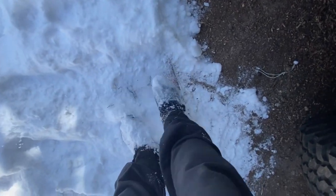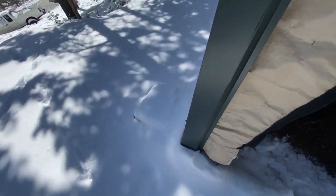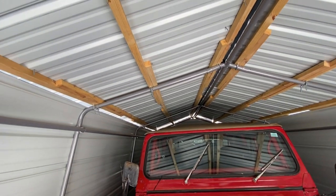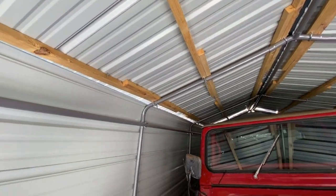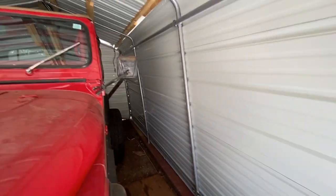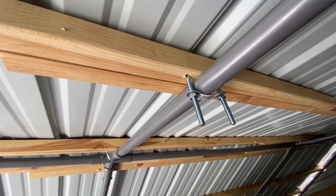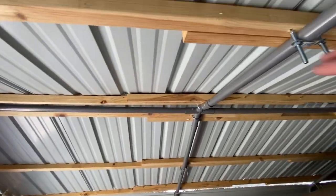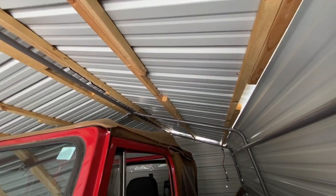I used concrete blocks for weight to keep it in place. These are purlins — in construction terms they run the length of the garage — and I screw the roof panels into them. To attach the purlins, I didn't want to drill through the metal and weaken it, so I used U-clamps. It took a while to line everything up, but now they're solid and distribute the weight across all the cross sections of the metal tubing that came with the kit.